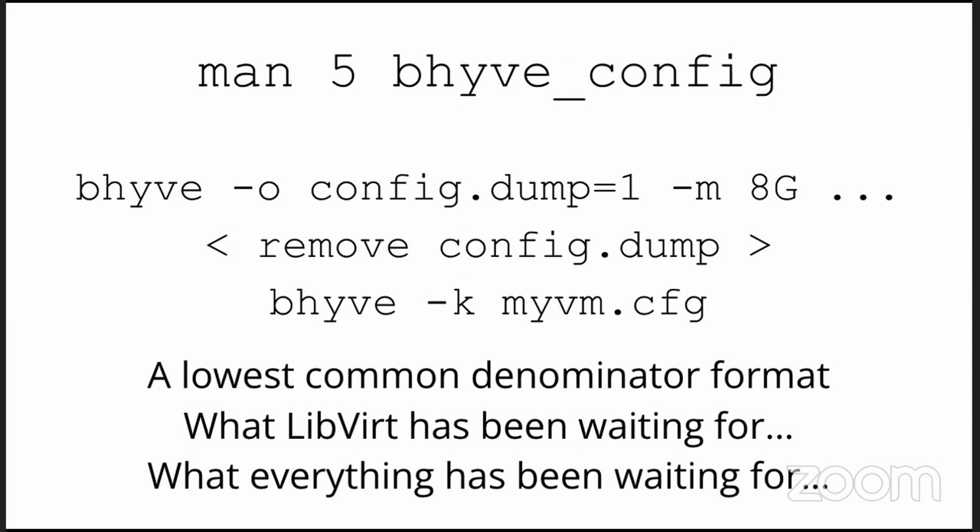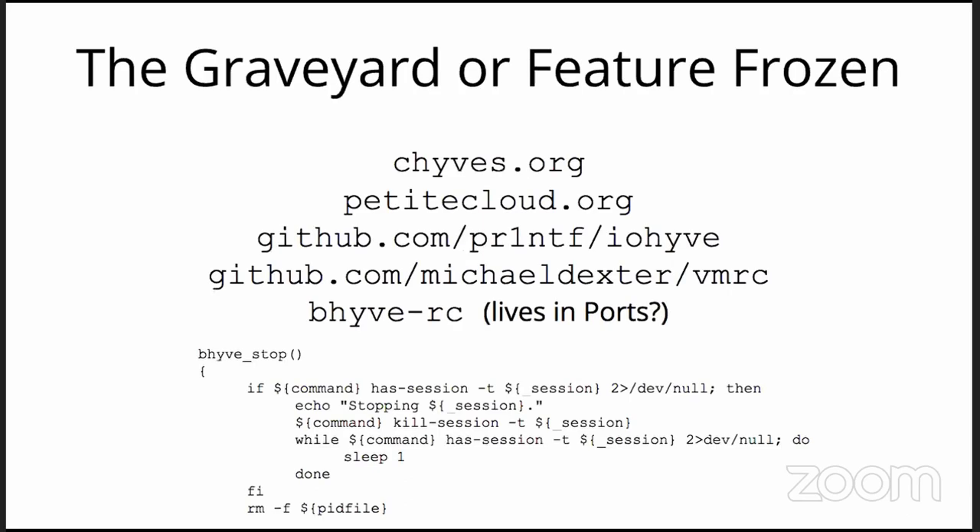Let's run through those options as promised in the title of this talk. There is a graveyard and I'm included on it — proudly so. Chives, Petite Cloud, IoHai, VMRC — which I believe people are still using in production but it's all shell-based, so if you move from old OpenBSD to new OpenBSD you change like one character in the template for the version number and it should work. It's just shell — love it.